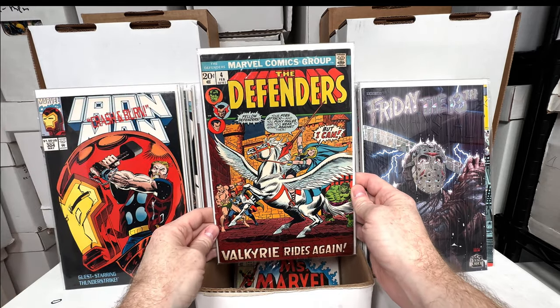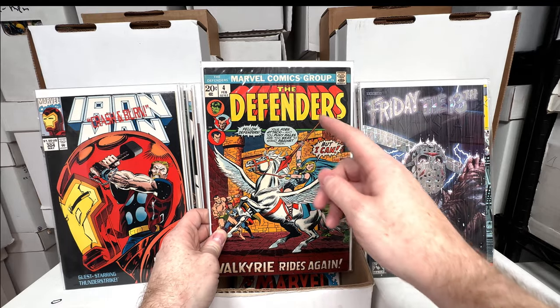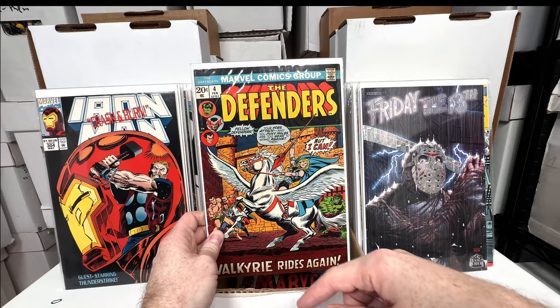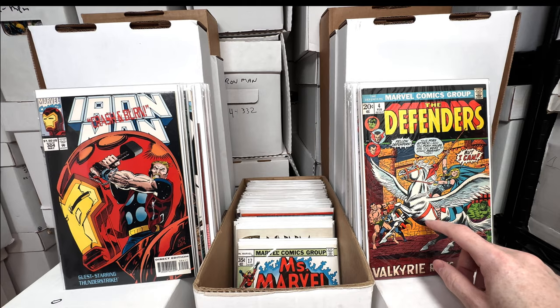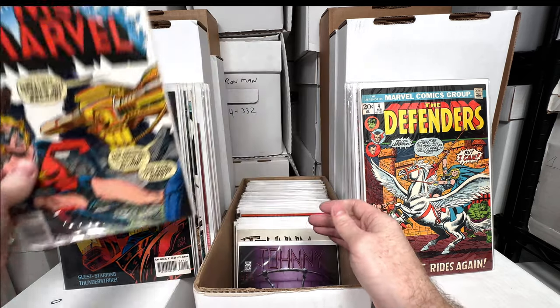Defenders number four — first appearance of Valkyrie, I believe, or first full appearance. Maybe issue 16 is the first cameo or a different version of the Valkyries, and there's an Avengers issue where it's Enchantress pretending to be Valkyrie. Very cool issue though, I love that one — that's one of my favorites. Second cameo appearance of Raven who becomes Mystique — that's super cool.